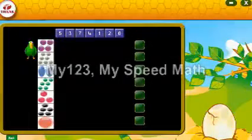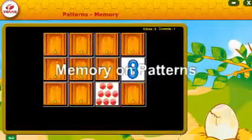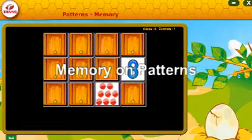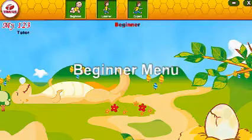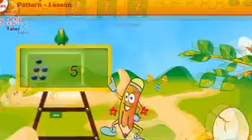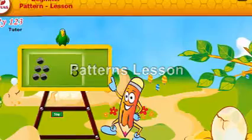Welcome to MySpeedMath. My123 is a wonderful product for children in the age group of 3 to 5 to start learning numbers. The software teaches numbers in many playful and interactive methods.